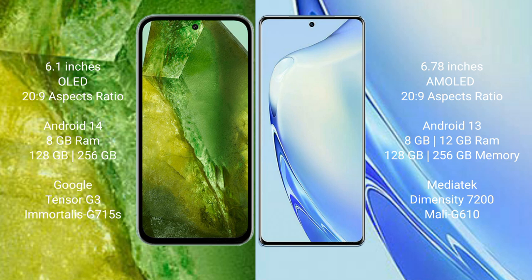The VIVO V27 comes with 8GB RAM, 128GB or 256GB internal storage, a Mediatek Dimensity 7200 processor, and a Mali-G610 GPU.